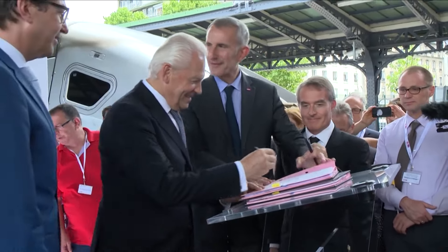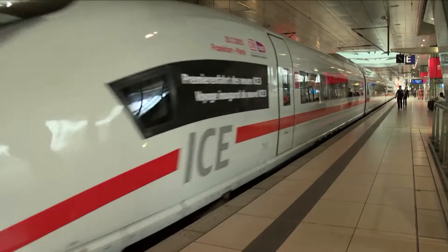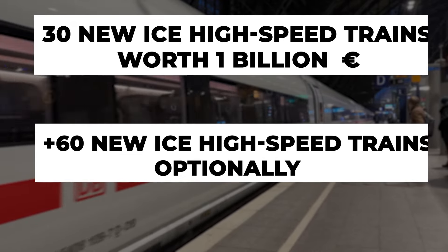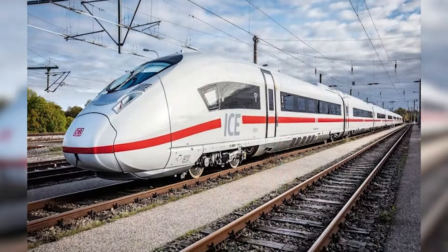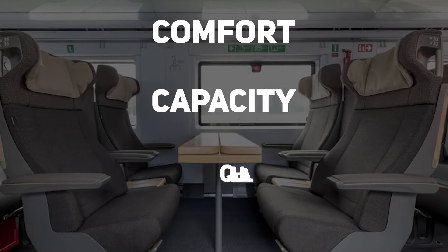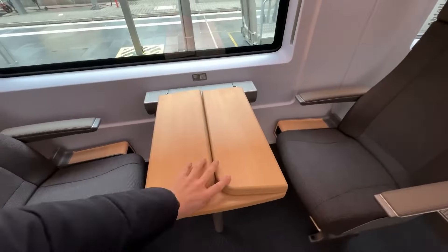Meanwhile, Deutsche Bahn has introduced an advanced version of the ICE-3, known as the ICE-3 NEO. In response to the need for more trains on national and international high-speed routes, Deutsche Bahn ordered 30 new ICE high-speed trains worth 1 billion euros from Siemens Mobility in July 2020, with an option for an additional 60 trains. Unveiled in February 2022 at Siemens' Berlin plant, the ICE-3 NEO was built in a record-breaking 12 months. This train incorporates features from its predecessors to enhance passenger comfort, capacity, and quality. It has 439 seats, including 99 in first class, 340 in second class, 16 in the on-board restaurant, 16 in the family section,